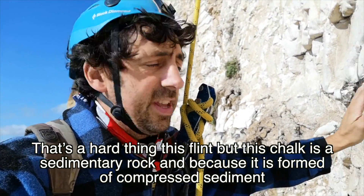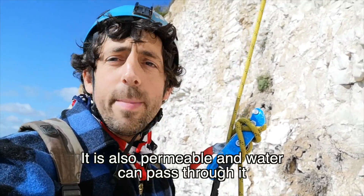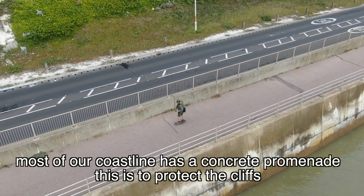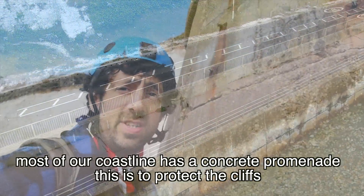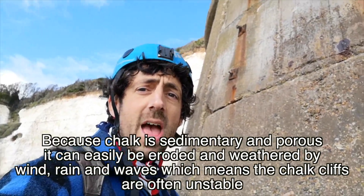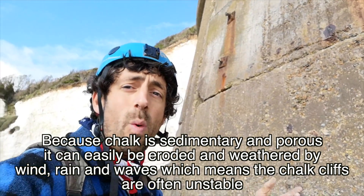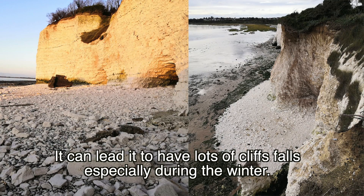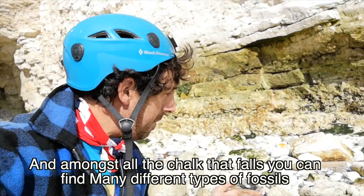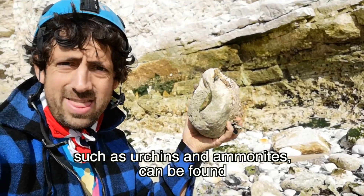This chalk is a sedimentary rock, and because it's formed of compressed sediment it's also permeable — water can pass through it. Most of our coastline has a concrete promenade like this to protect the cliffs, because chalk is sedimentary and porous and can easily be eroded and weathered by wind, rain, and waves. This means the chalk cliffs are often unstable, and it can lead to lots of cliff falls, especially during winter.